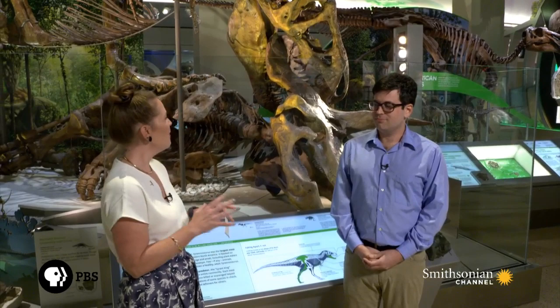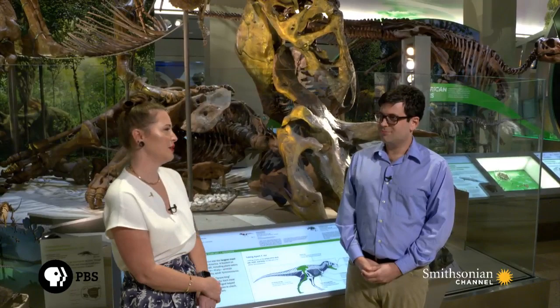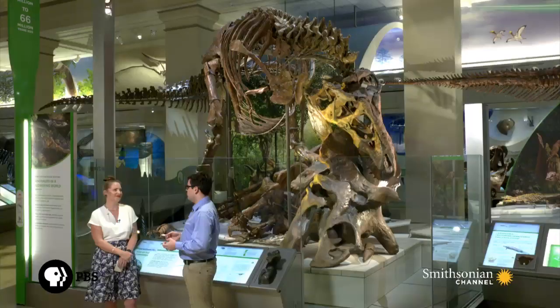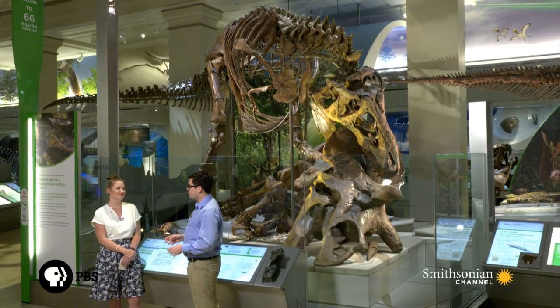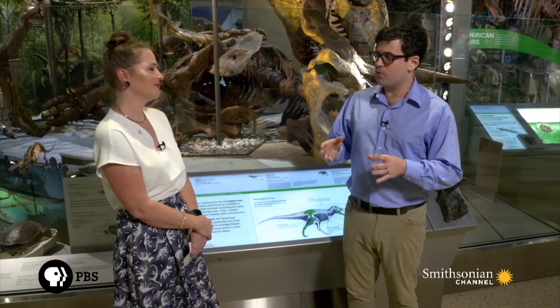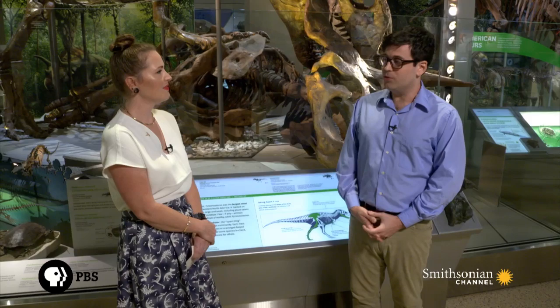How old was this T-Rex, and how was that determined? We do have a pretty good sense of how old this animal was when it died. The estimate is about roughly 20 years of age, and that is determined through skeletochronology — actually looking at the skeleton and finding hallmarks of the age of the animal. If you slice open the long bones, the limb bones of a dinosaur, there's a record of the annual growth pattern. Every year, a new ring is laid down within the bones of these animals.